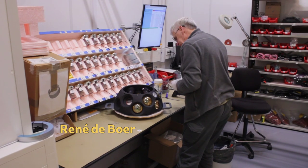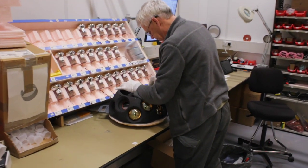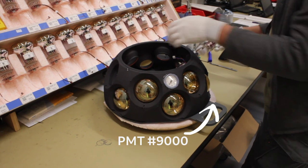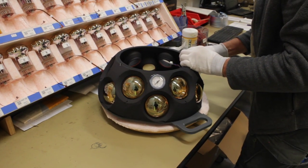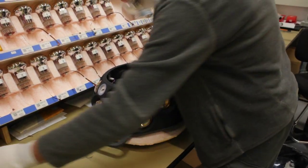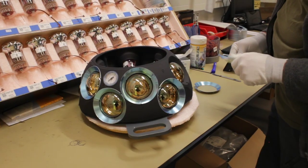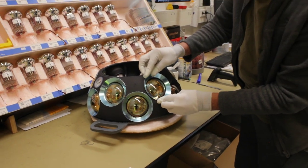Here we see René installing the PMTs into support structures. A top and a bottom support structure contain together 31 PMTs. Like many of the KM3Net mechanical components, they are designed at NIKHEF. The function is not only to contain the PMTs and define their position, but they also contain many other components. Reflector rings are installed around the PMTs to increase the light yield.